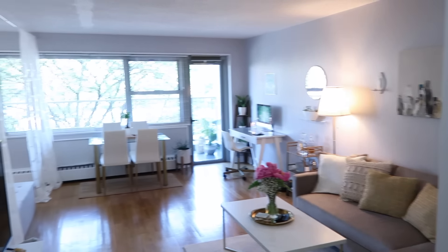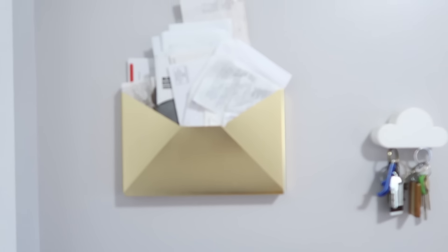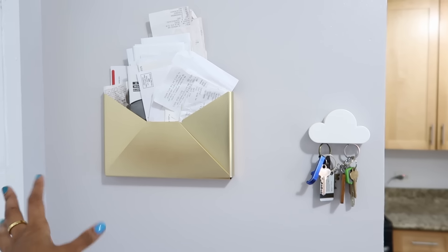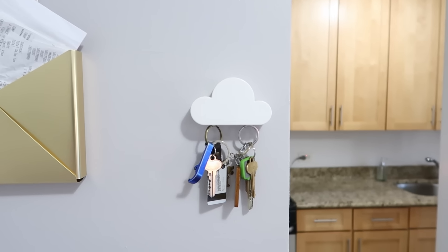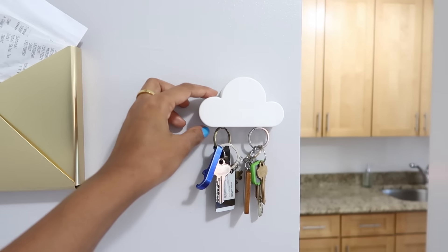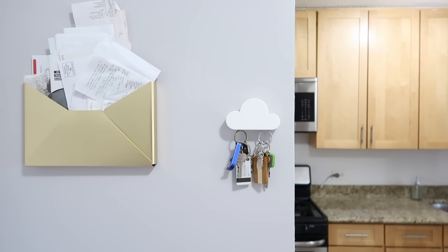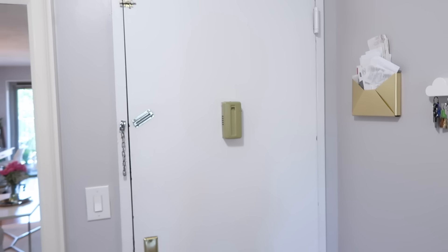This is the very first thing you see right when you walk in, which is basically the living room area. To the left I have this gold envelope from Target — it just holds my bills, receipts, and important papers. Right here is one of my favorite things in the apartment: a white cloud magnetic key holder. It literally just holds your keys and it's so helpful especially when you walk in.